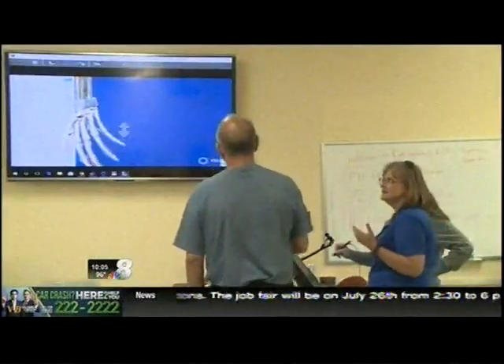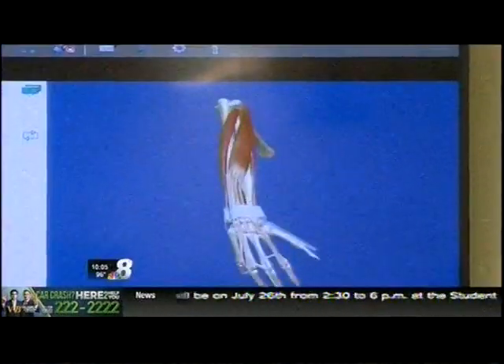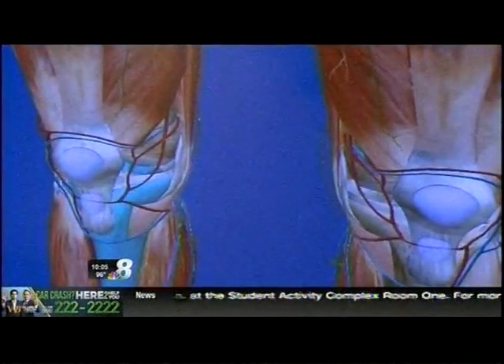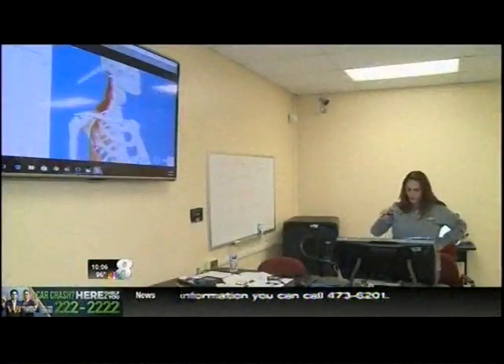Z-Space representative Deborah Atchison says this technology is a helpful tool that will advance the medical profession. We're training the people that are going to be operating on us in the future, so we want them to have the best access and to know what they're doing, and this provides that for them.